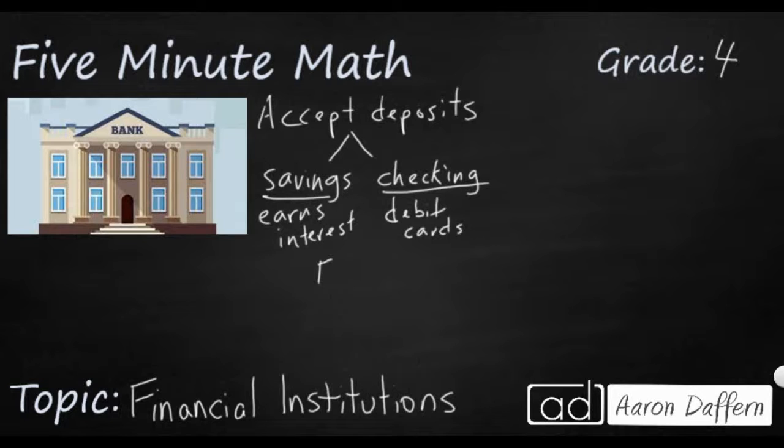One thing you might hear are the initials FDIC — the Federal Deposit Insurance Corporation — and it keeps your money safe. If for some reason your bank is robbed, goes out of business, or burns down, your money is safe. This corporation will actually give you your money back up to $100,000. So even if something crazy happens, your money isn't lost — this company will get you your money back.